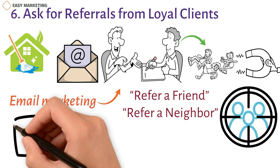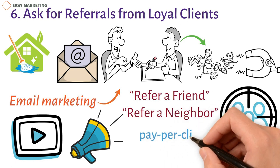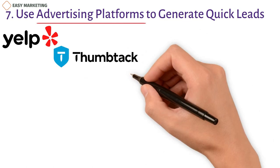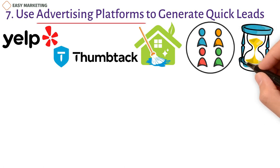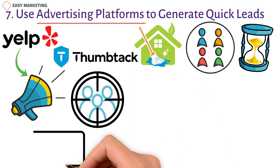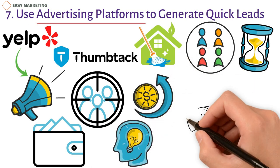7. Use advertising platforms to generate quick leads. Advertising platforms like Yelp and Thumbtack can be a good way to generate fast leads for your cleaning services. There's a lot of traffic on these platforms and you can reach your ideal clients easily. That said, it takes time and effort to learn how to use these platforms effectively. On Yelp, you can post advertisements on your and your competitors' pages using keywords to target your ideal clients. You can set different budgets and continuously change your campaign, but Yelp is expensive, so it's a good idea to read their blogs and documentation before you begin.